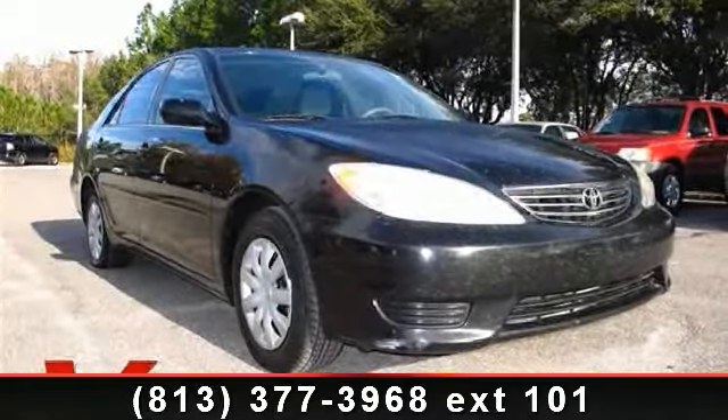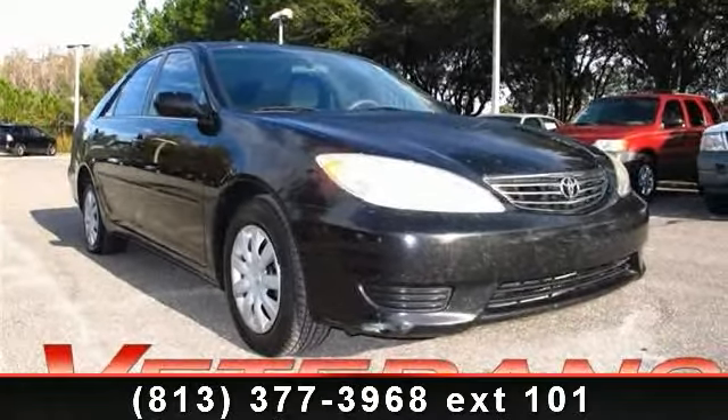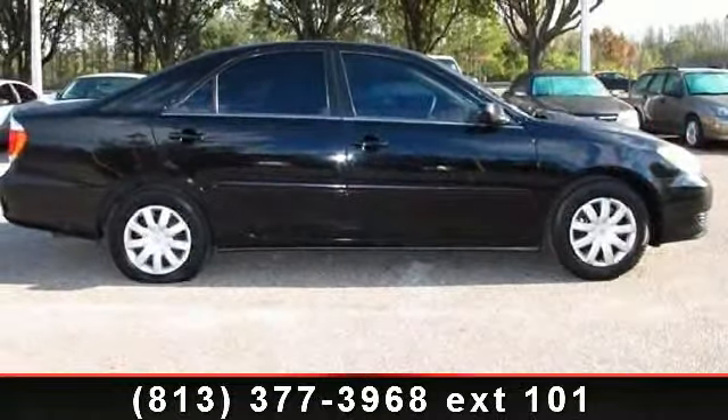Presenting the 2005 Toyota Camry LE. If you are looking for a first-rate auto, this one could be yours today.